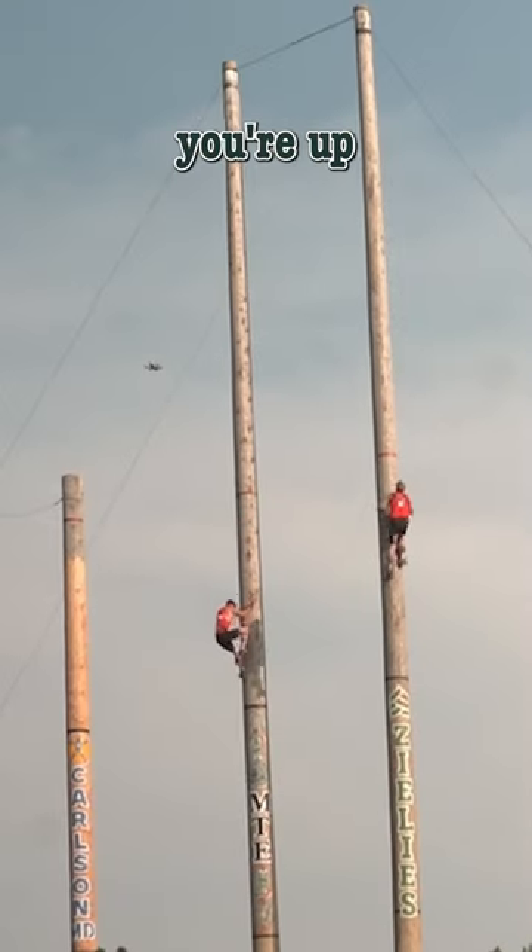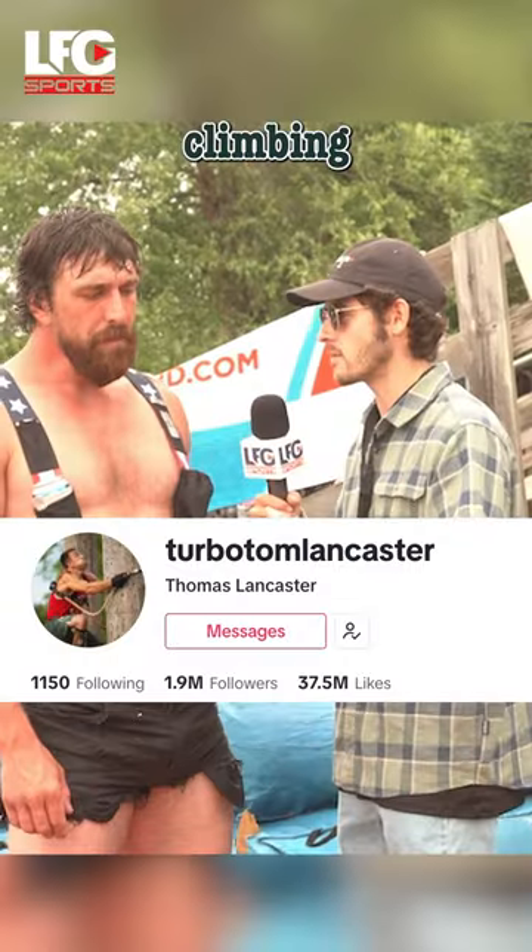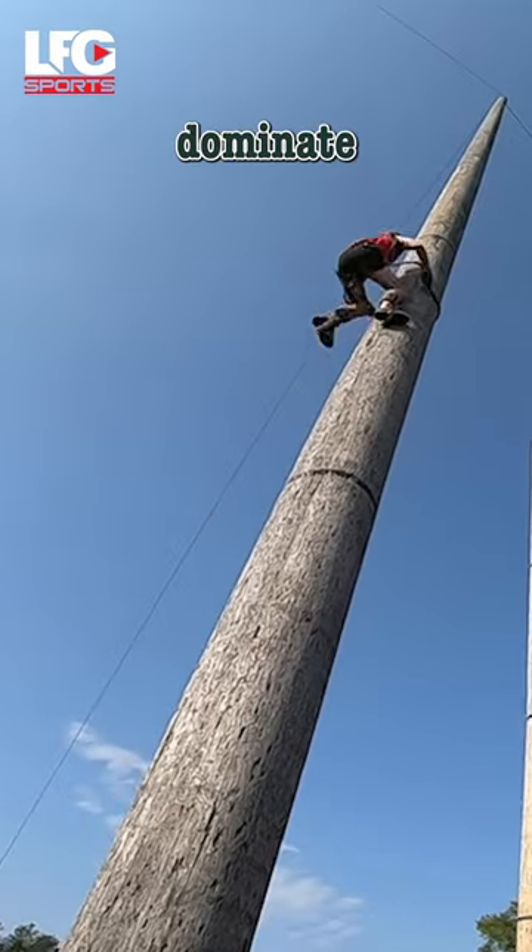What goes into speed climbing? You're up there, you're just climbing speedy. What's going on? How does one dominate that sport?